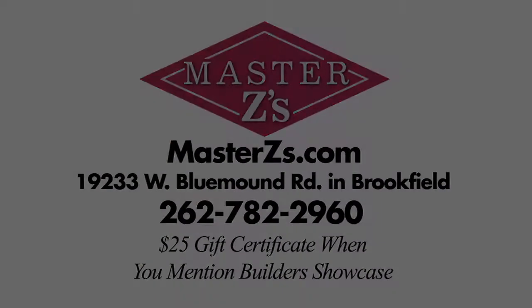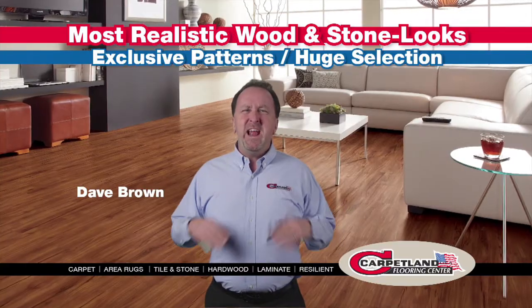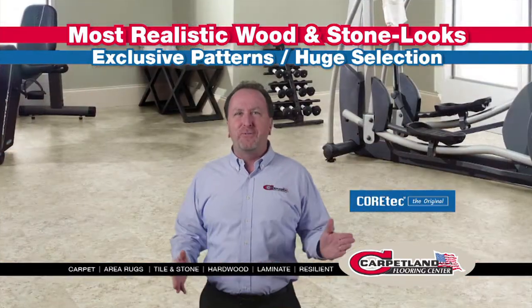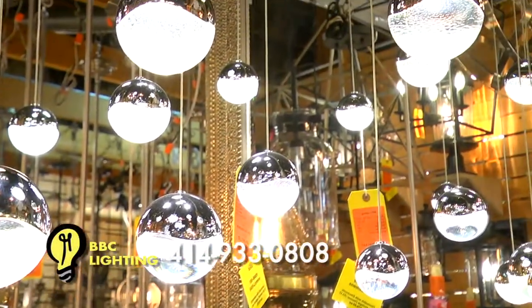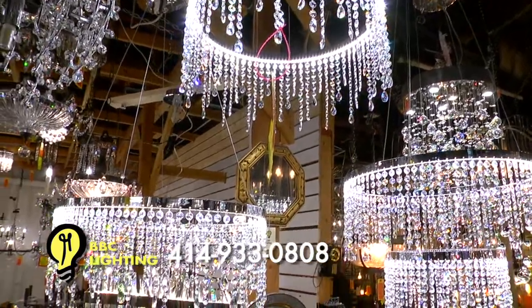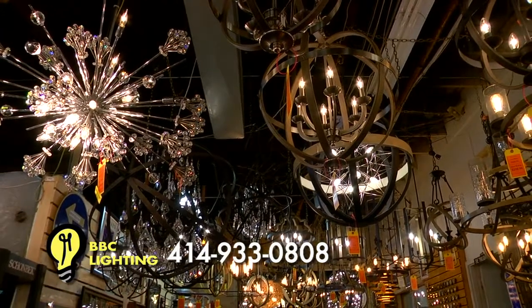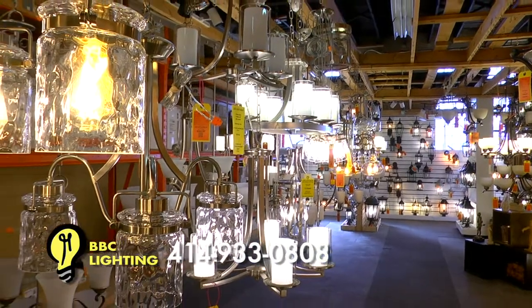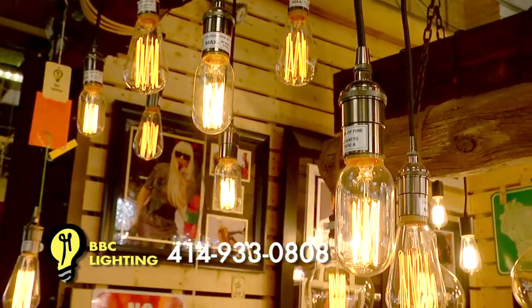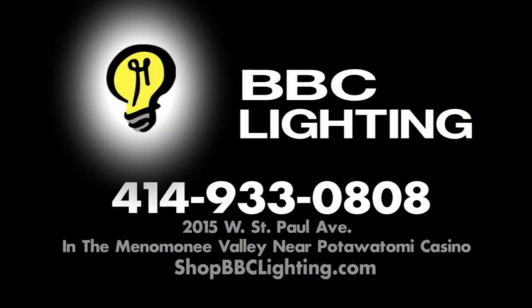Get two years interest-free and the low price guarantee on Cortec, the hard surface leader, and see exclusive patterns only available at Carpetland USA. Light up your new or existing home with a trip to BBC Lighting. BBC Lighting has all of the latest styles of lighting and ceiling fans, including the newest in LED, displayed in the largest lighting showroom in the Midwest. BBC Lighting is the top supplier for new home builders and decorators in the area, and guarantees their everyday prices to be lower than online stores. Whether you're looking for a unique accent or a whole home package, BBC Lighting is your lighting headquarters — open seven days a week. Shop dbclighting.com.